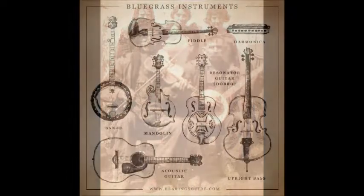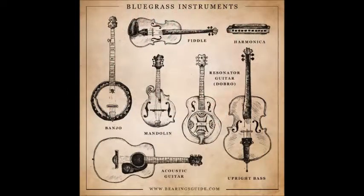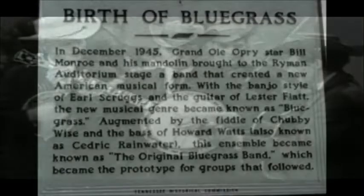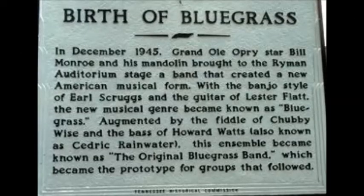In the 1930s, guitarist Bill Monroe from Kentucky — the bluegrass state — adopted the name Bill Monroe and the Bluegrass Boys for his band. The band started a new form of traditional country music: high energy and fast tempo. The classic bluegrass sound came together in 1945, when Earl Scruggs joined the band. Scruggs was from North Carolina and played a unique fingerstyle on the banjo.